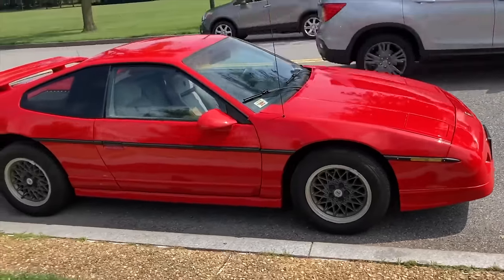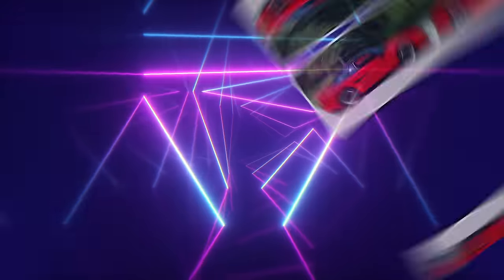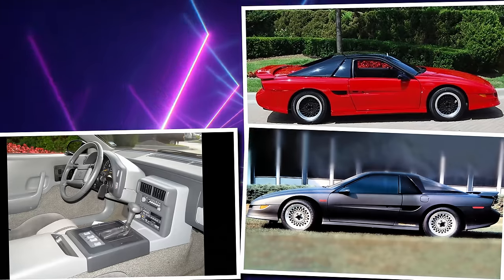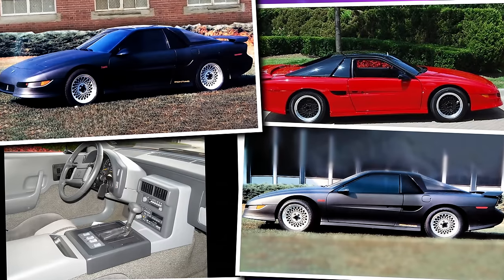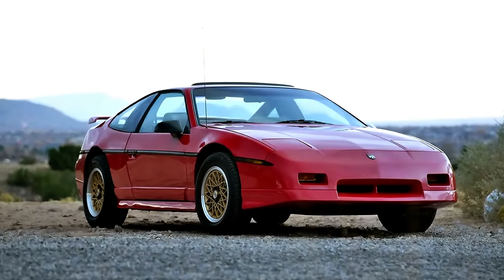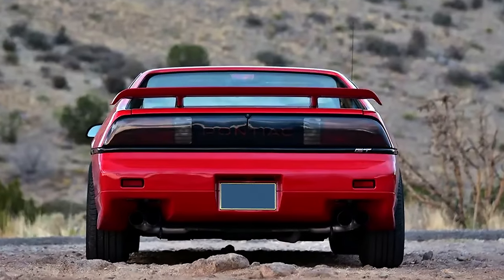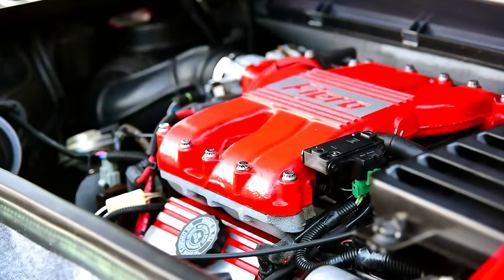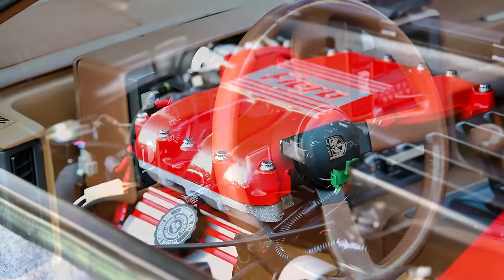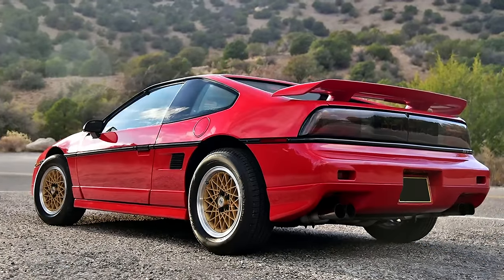Just when they got it right, GM decided to cancel the Fiero due to slumping sales, even though they had gone through the trouble of creating prototypes for a potential 1990 model year. The 1988 Fiero GT with the WS6 suspension package is the one you want, as it represented the pinnacle of the Fiero line where Pontiac had finally sorted the car out to make it what it should have been in the first place before pulling the plug on the program.